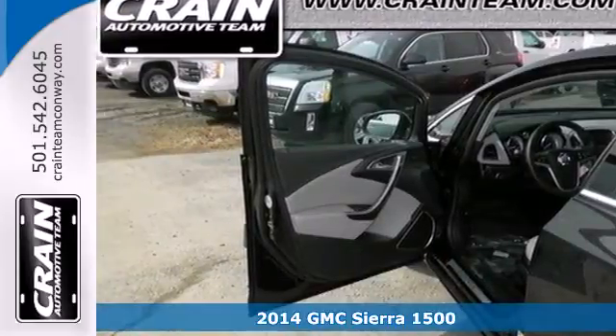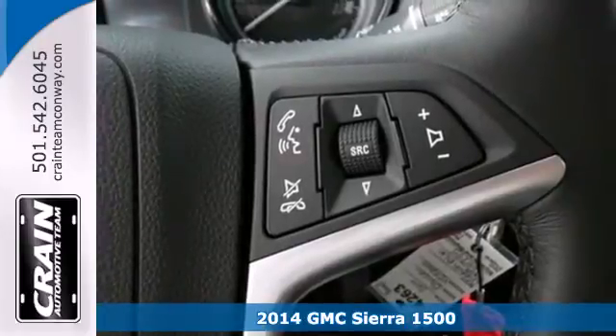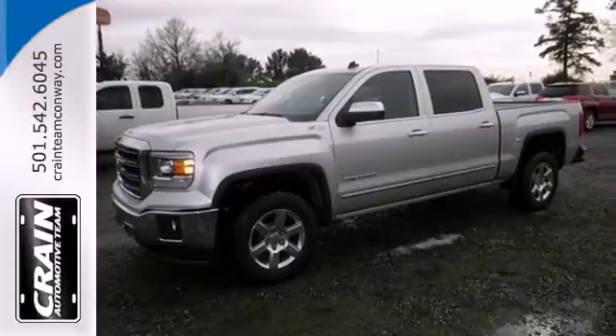It's a 2014 GMC Sierra 1500. Whether you use your truck for commuting to work or using it as a dependable work tool, you're sure to love the capability of this Sierra.